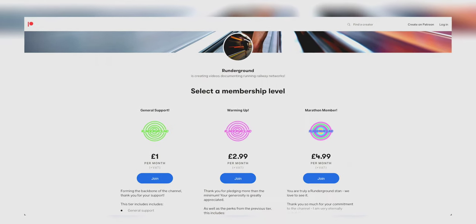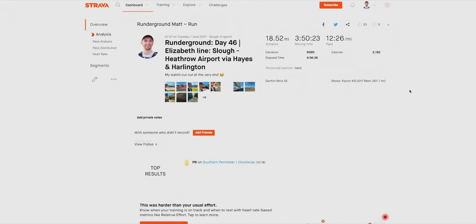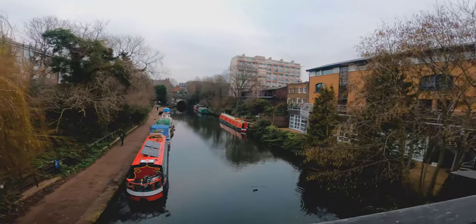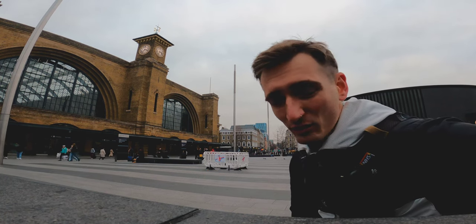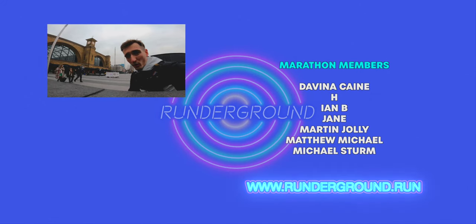We're not too far away from London King's Cross, the last station of the day, so I'm going to quickly plug my Patreon and merch. If you want to show your support to the channel, check out the link down below — Runderground.run — where all of my social media and an interactive map can also be found. 0.4 miles remaining. And just like that, 7.22 miles — we're here at London King's Cross! That was such a lovely run and a great way to kick off running Great Northern Railway. I'll see you next week for more. Thanks to those who support the channel on Patreon — if you like this content, click here to watch another video.